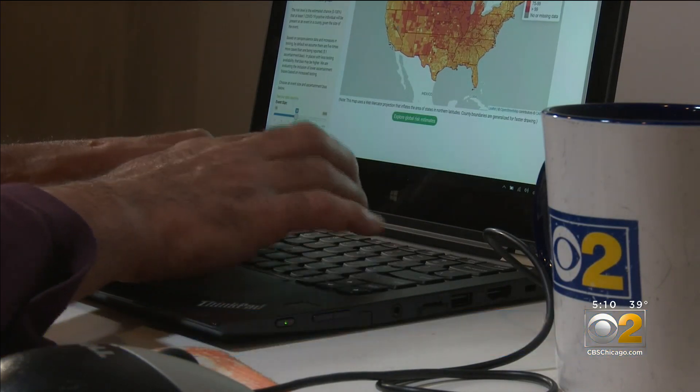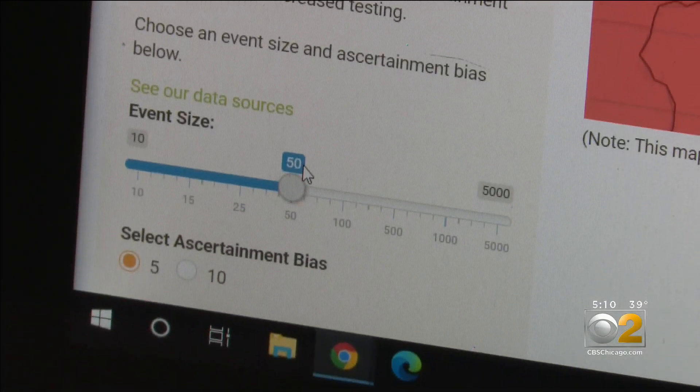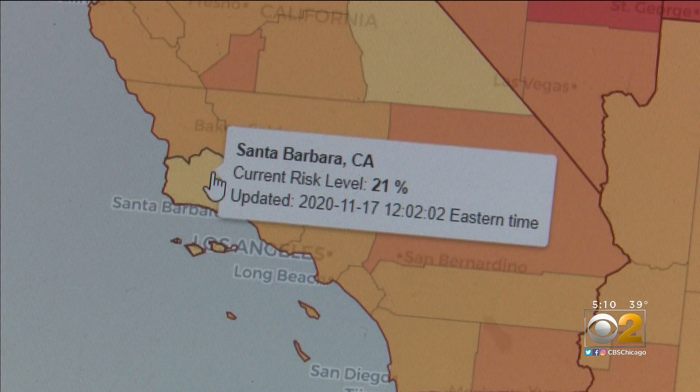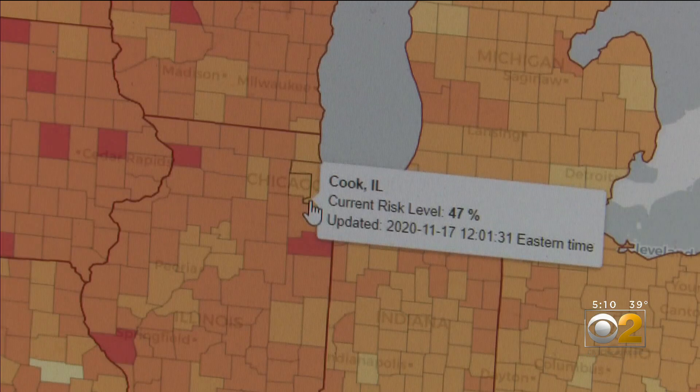When you click the county, it will tell you the probability that one or more people at that event are infected with COVID-19. You pick the number of people at a gathering and the location. For example, if you're planning to be among 50 people in Santa Barbara County, California, the map shows a 21% chance someone there will have COVID. Or closer to home, at a gathering of only 15 people in Cook County, the percentage is 47%.